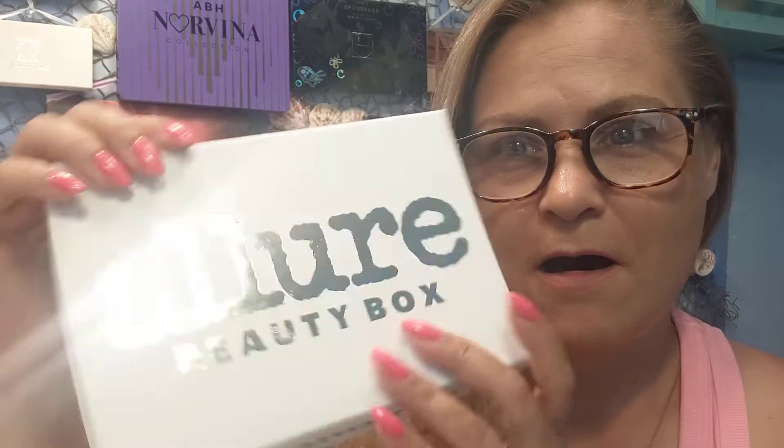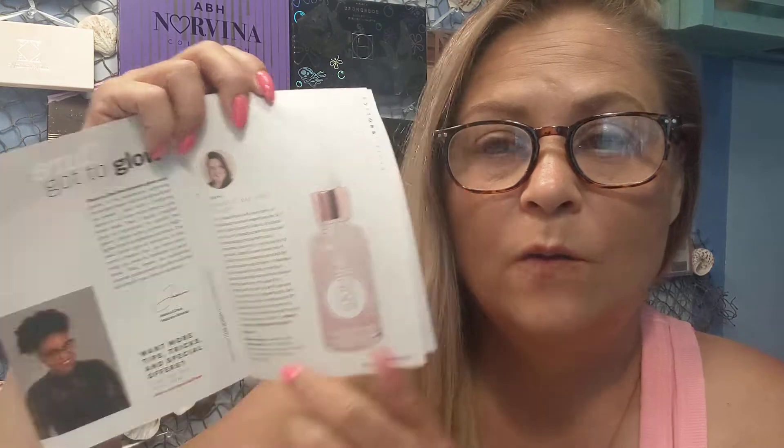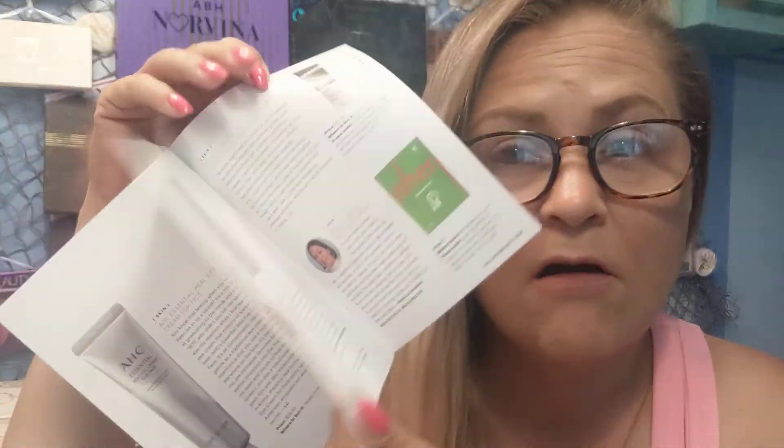Hey guys, let's get into the Allure Box. I've actually had it for a while, but I had different plans on videos for you this month, so it just really didn't work out. Anyways, this is your $15 a month box. It's usually really, really good. I love my Allure Boxes. It always comes with a pamphlet that tells you what you got, how much it costs, and I love this box — inside and out, it's always been good.